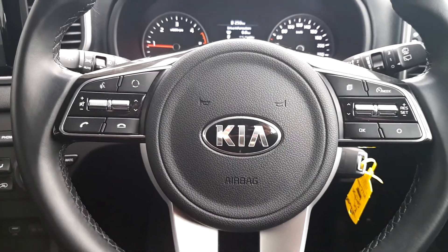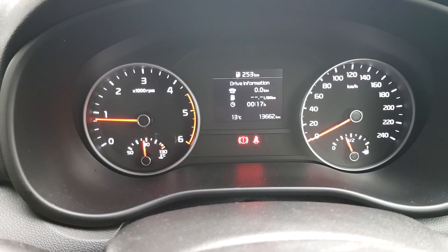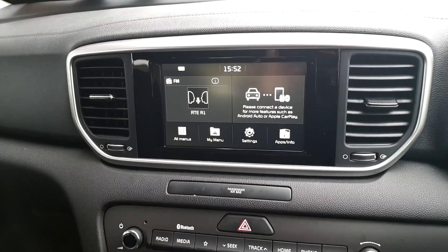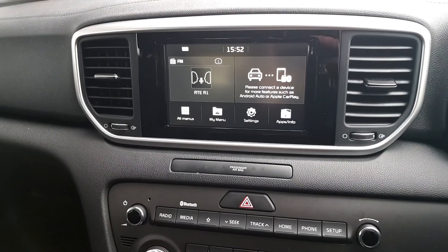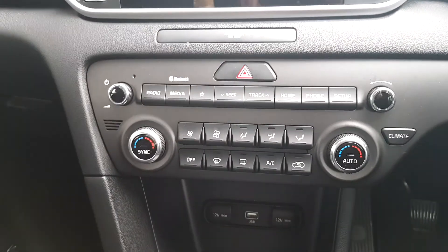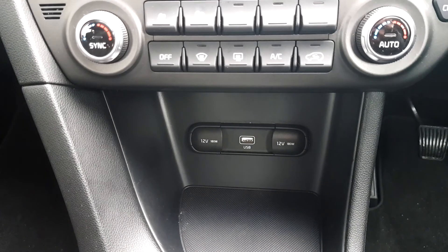You can adjust the volume of the radio and media or receive incoming calls. It has 13,666 km on the clock. It has radio and media with a touchscreen. You can connect your phone with Android Auto or Apple CarPlay. It also has dual zone climate control, air conditioning, and a USB port.